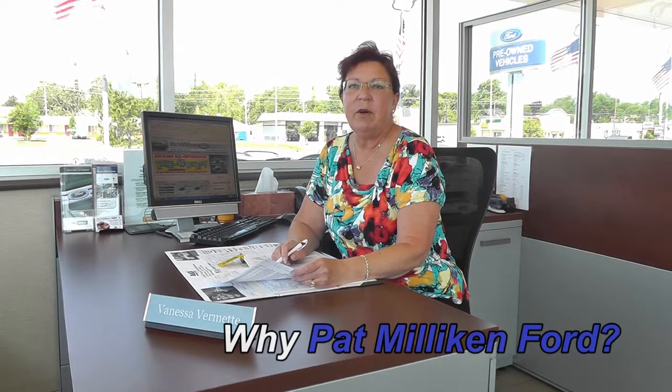Our pre-owned certified vehicles come with a 169-point inspection, which gives you a limited powertrain warranty for six years, 100,000 miles. It also gives you as low as 1.9% on preferred rates for qualified customers.